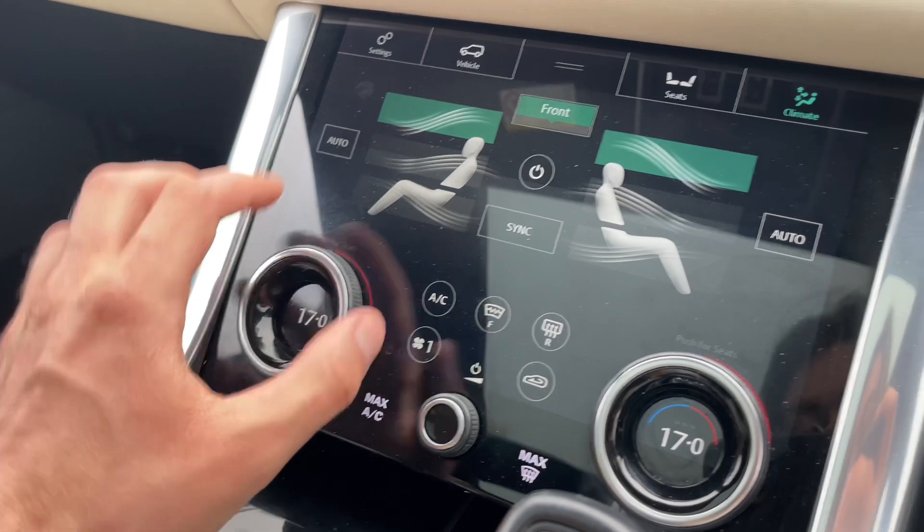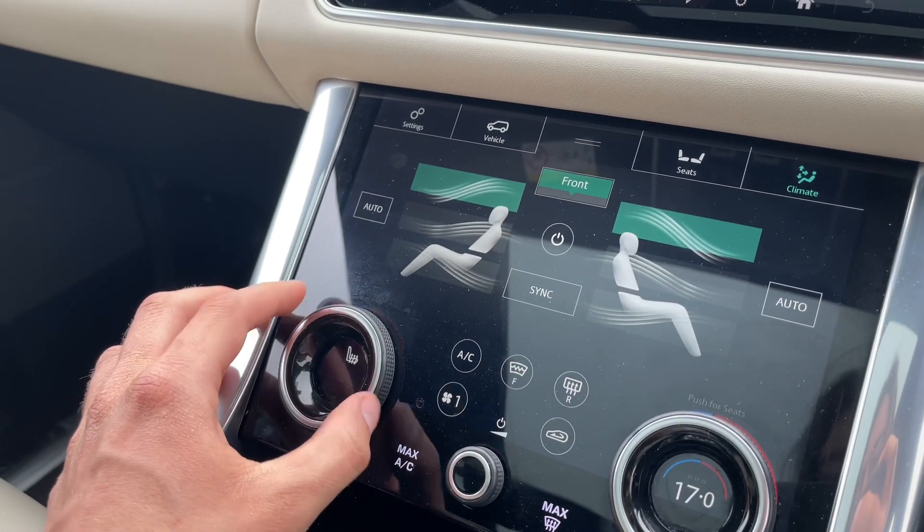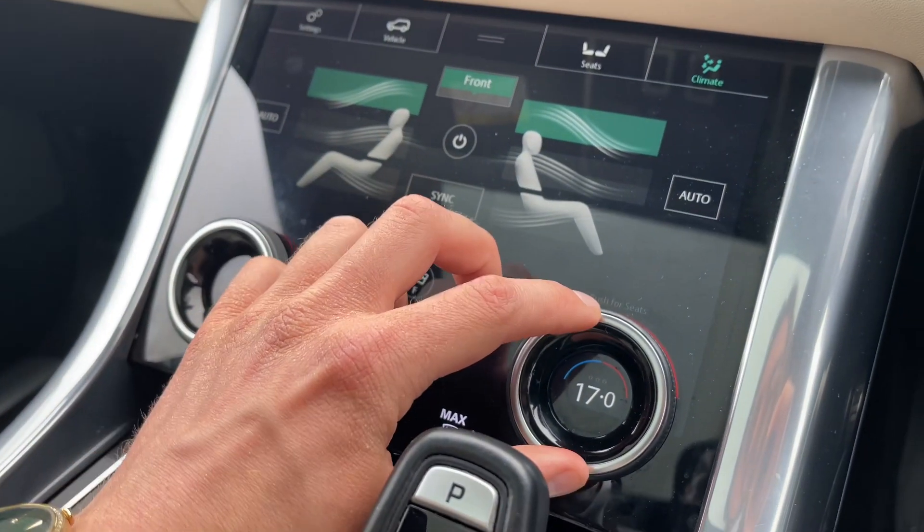This Range Rover's climate control system will ensure optimal comfort for driver and passenger at any time. On these dials, fan speed plus heated and cooling seat functions can be adjusted with ease by scrolling to the temperature of your choice.